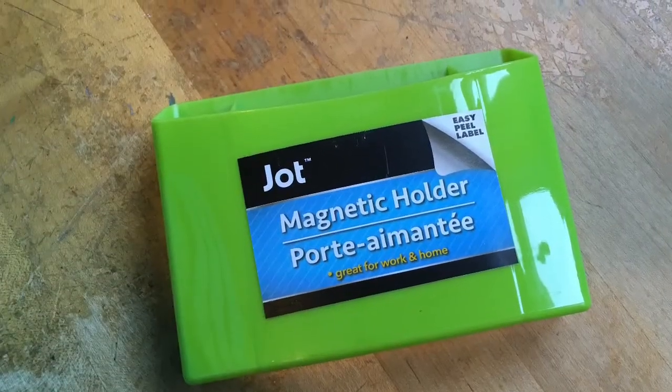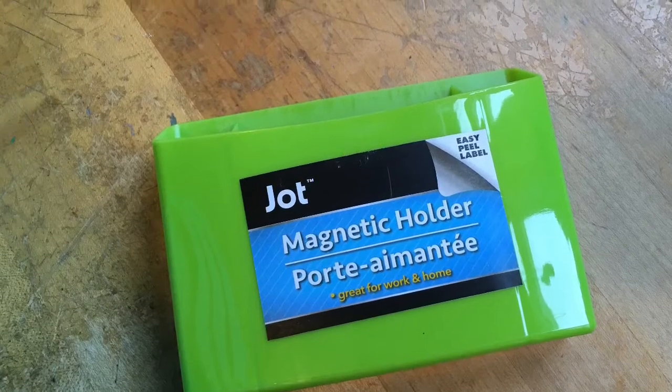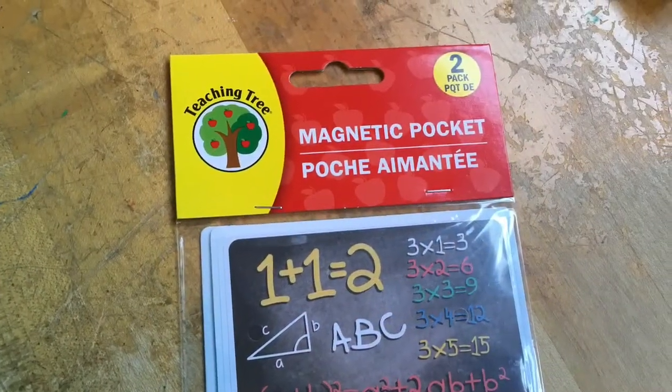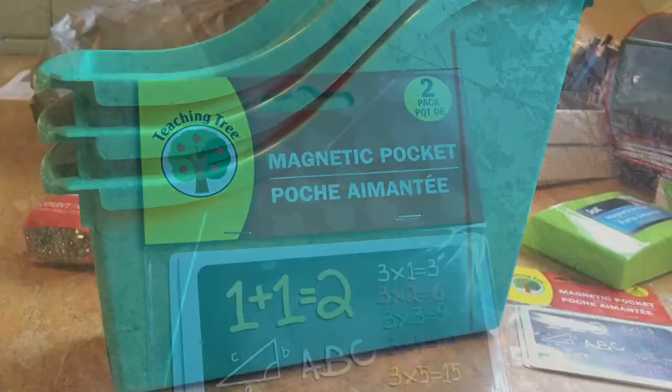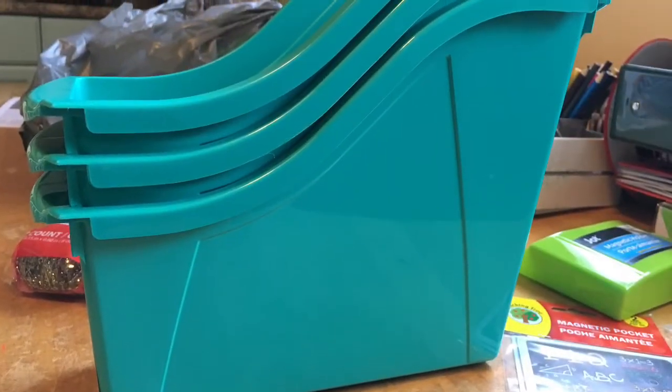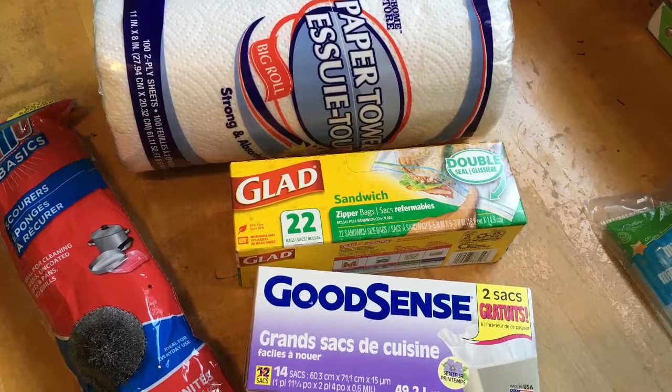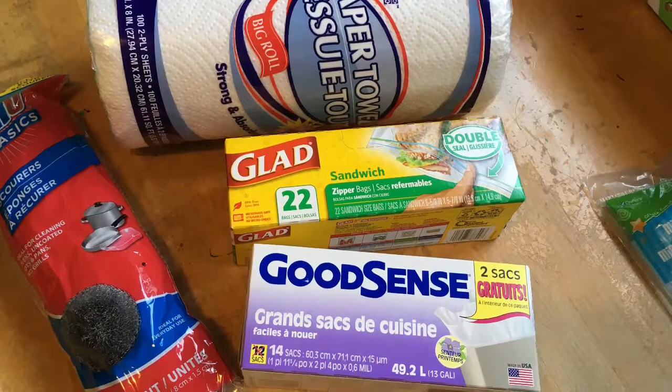Lastly at Dollar Tree, I got this cute magnetic holder for my dry erase board, some magnetic pockets for my dry erase board, three of these book holders — I really like the sturdiness of these — and some household supplies that I usually get from Dollar Tree.